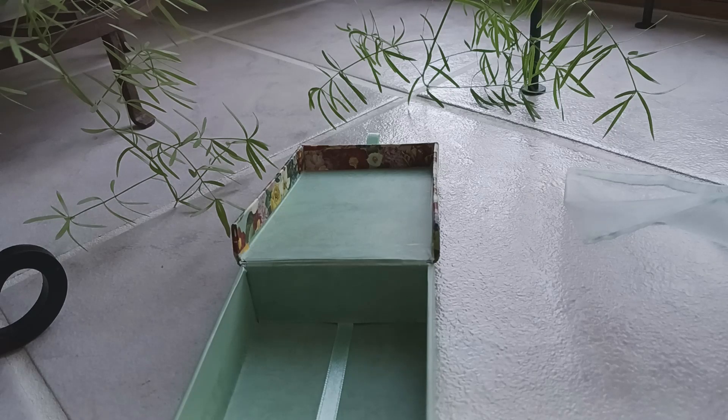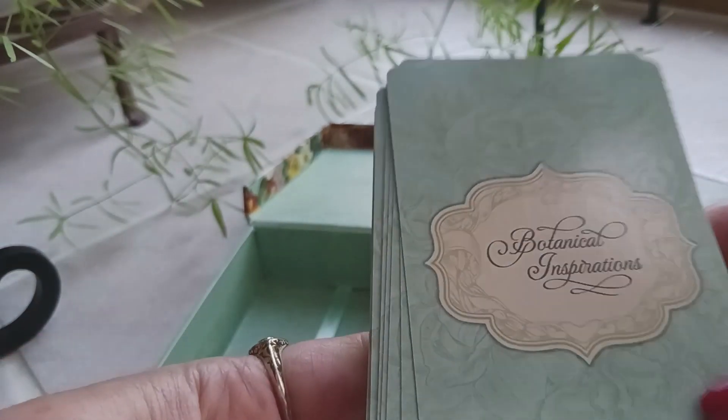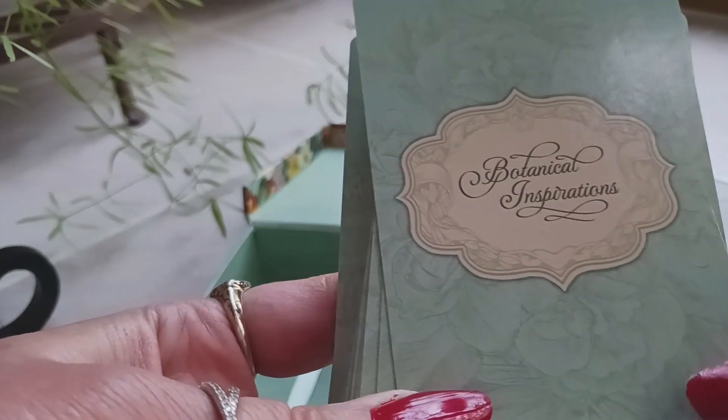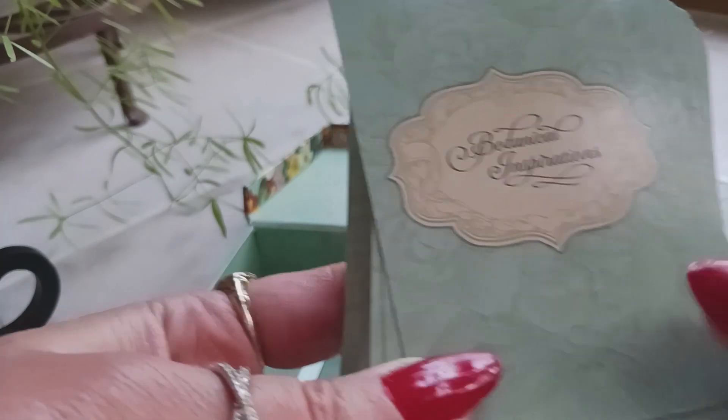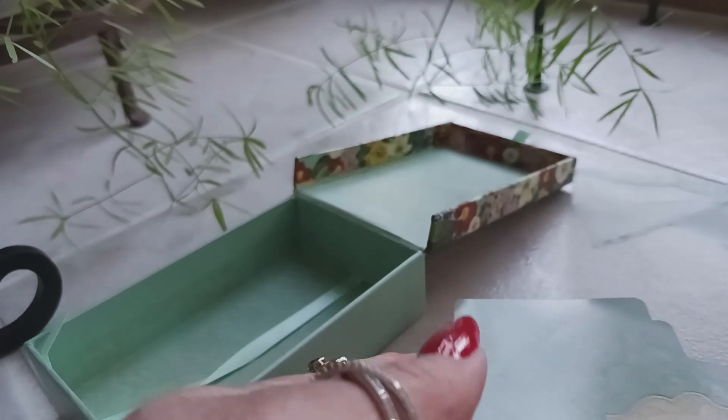Let me take the plastic off carefully — I do not want to damage the cards. Here we go. It's a very beautiful pastel backing — beautiful color. It says 'Botanical Inspirations.' It has a very Victorian feel to it. The card stock is decent, and these are on the smaller side, covering most of my hand.